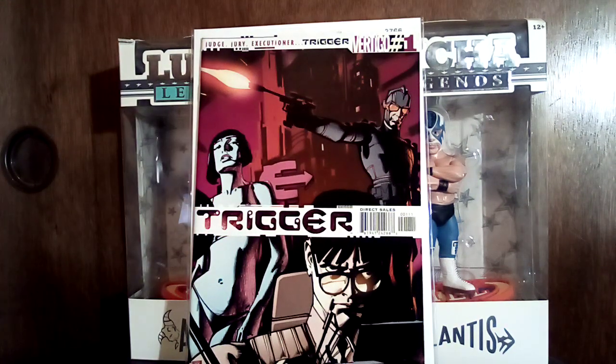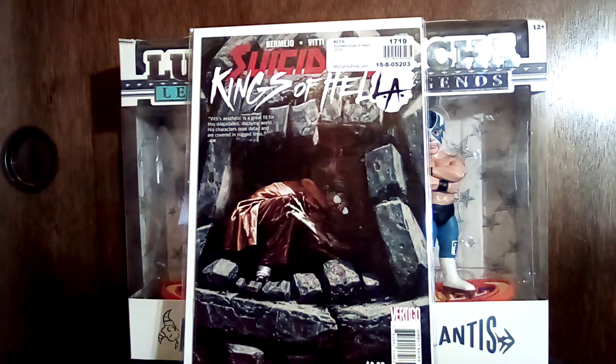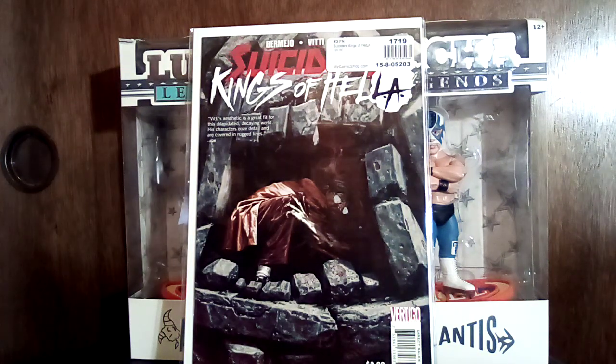This is Suiciders: Kings of Hell A, number two — again this is more run filler.